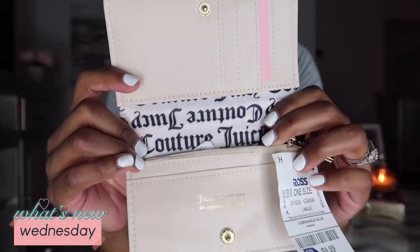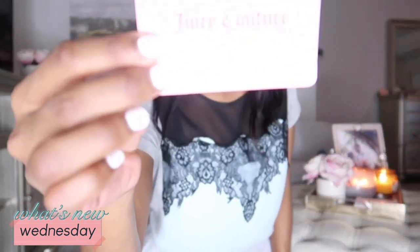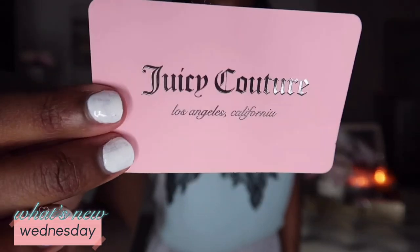I honestly just ordered one of these on Amazon by Vera Bradley, but when I saw this one I had to have it as well. It is a Juicy Couture wallet. I change purses almost every day so I need somewhere to keep all of my cards — that's why I wanted this. It has pockets, says 'Juicy Couture' on the inside and outside, and I love a good heart design. This cost me $10, and it comes with a little coin pocket.